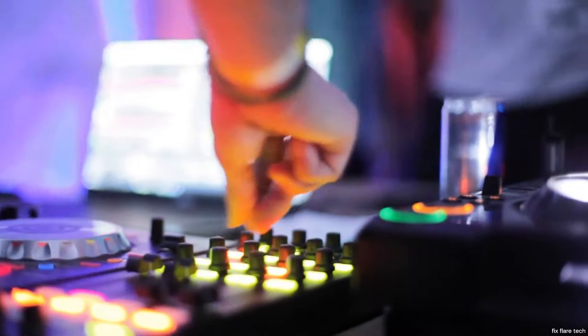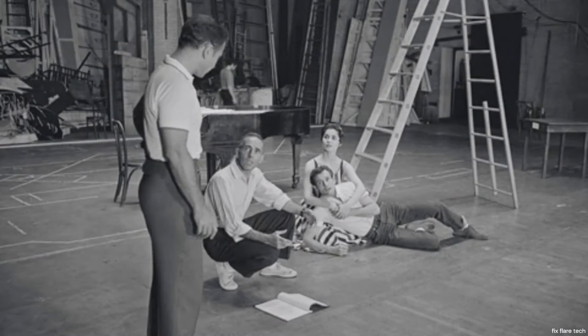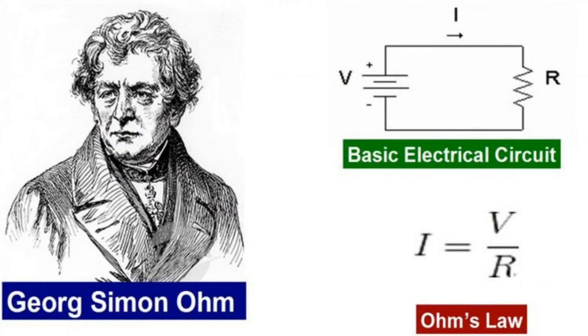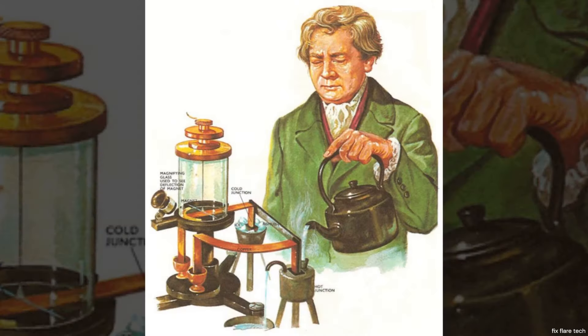Resistors play a crucial role in our everyday electronics. But do you know their origin story? The history of the resistor is as fascinating as its function. Our story begins in the early 19th century with a man named Georg Simon Ohm.